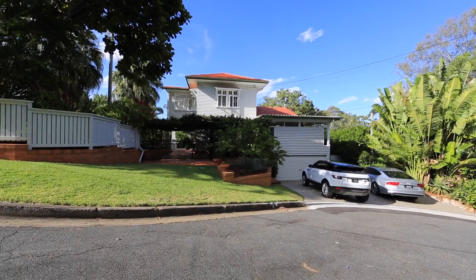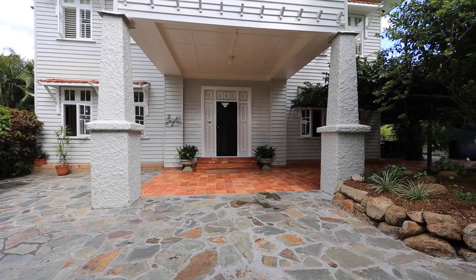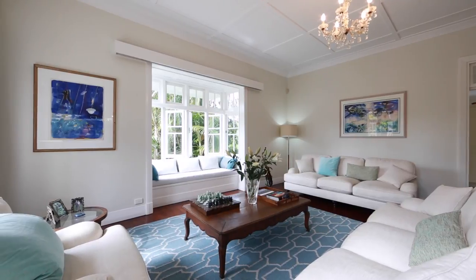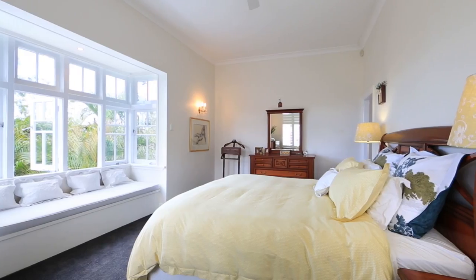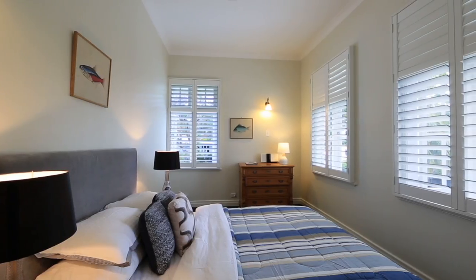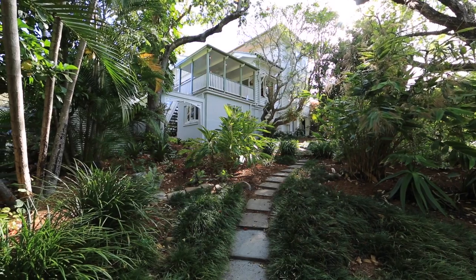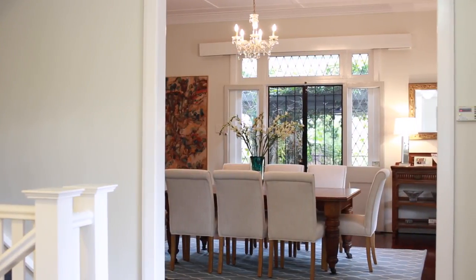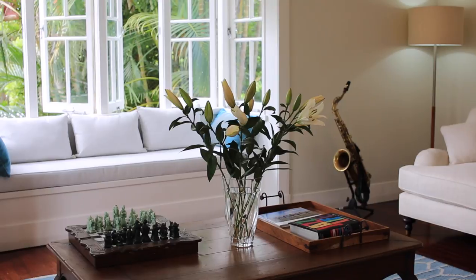But that's not to say that this 1924-built Federation-style home isn't something to marvel at. This charming home has high ceilings, jarrah floors and six beautifully proportioned bedrooms spread over three levels on a quiet north-facing cul-de-sac. As you walk through, natural light fills the rooms and gentle breezes drift through the French doors and bay windows.